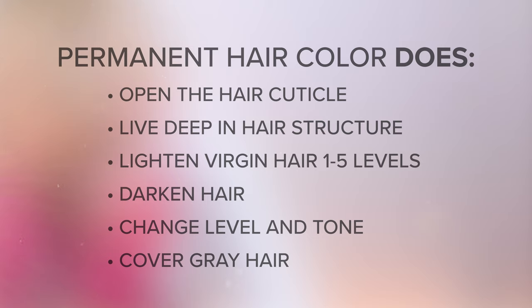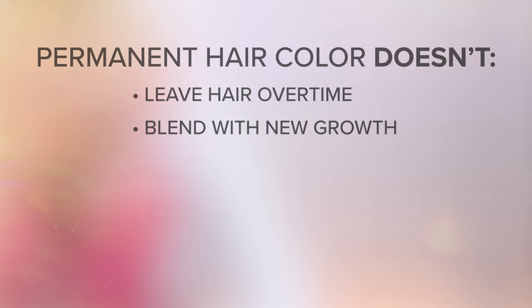Permanent hair color is also used to lighten virgin hair by one to five levels, darken hair, alter the color of hair, and cover gray. What it doesn't do: permanent hair color will not leave the hair over time. You will always see a difference between the new growth and the colored hair. And most importantly, permanent hair color lasts indefinitely because it chemically alters the hair structure.